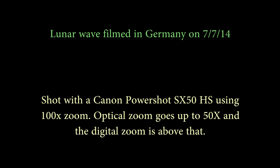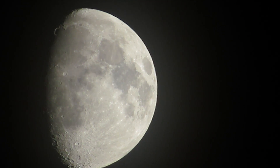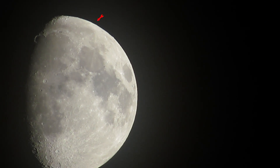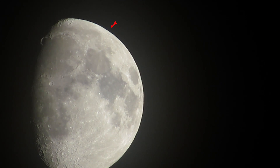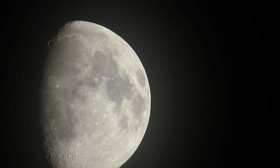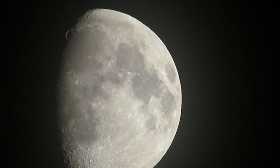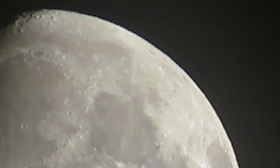Gustav really bent over backwards to get this footage out of Germany. It's at 100% zoom and again 50% of that is optical zoom — after that it's digital. An arrow is going to come in the upper right to guide you. The waves are already traveling across the upper limb of the moon — it's very subtle. I spent four days going over this footage and I'm pretty sure we're looking at the wave. People on handhelds and iPads are going to have a tough time — you need to look at this in 1080i and full screen. Look at the upper right limb of the moon; the first wave has already passed.